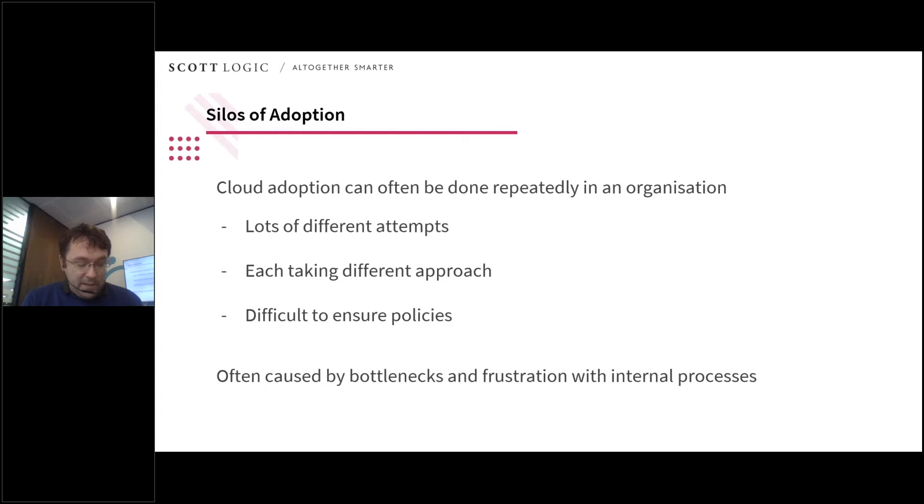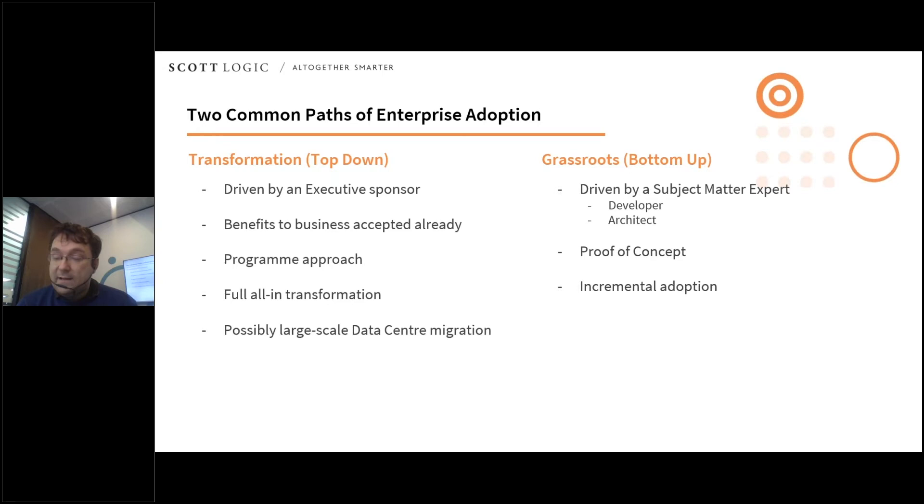One thing that often happens is people with expertise within the business get impatient. They want to move to the cloud and take advantage of what it offers as quickly as possible. This can lead to multiple silos of adoption within an organization — different projects and different teams using different approaches, even potentially using completely different cloud providers. This can often happen because there are bottlenecks and frustrations with internal processes or multiple failed attempts to get onto the cloud. One major problem with this is it leads to an estate where it is very difficult to ensure that policies such as data protection and security are followed consistently across the entire business. Additionally, the potential benefits the cloud can give in reducing operational complexity won't be realized in these scenarios.